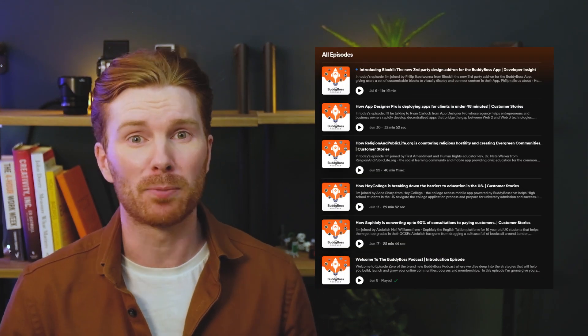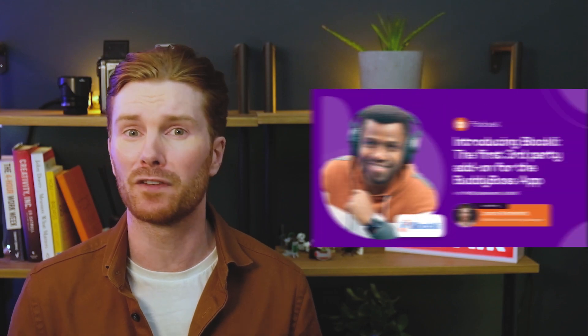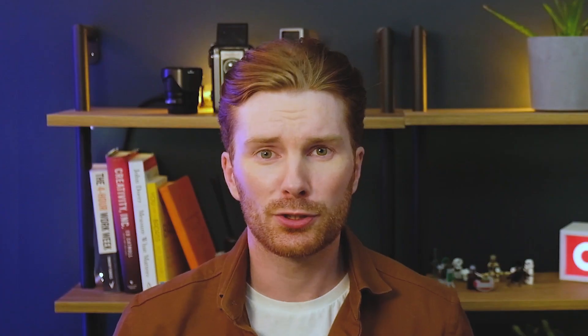Six episodes have already been published including the latest episode with Philip Ipewuna from Blockly which just went live. So far last month the podcast has been watched over 2,800 times on YouTube and has been downloaded over 600 times across the other platforms. These numbers are very encouraging considering that this is a very niche podcast. The average watch time and the time spent listening to each particular episode has also been quite high which is again very encouraging. We aim to continue to pull back the curtain and help you learn new strategies and tactics and to help you get inspired by others who are on a similar path.